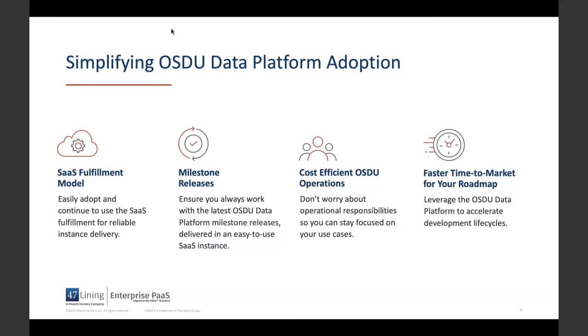We encourage you to discover us in AWS Marketplace or reach out to us directly, and we look forward to embarking with you along your OSDU journey. Thank you for your time. Now I'll play the introduction video that describes the OSDU adoption with 47 Lining Enterprise Path. Afterwards, we should have some time for Q&A as well.